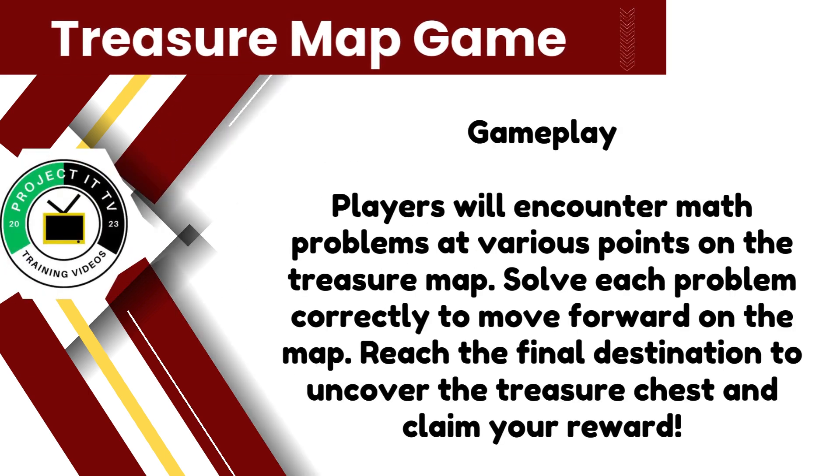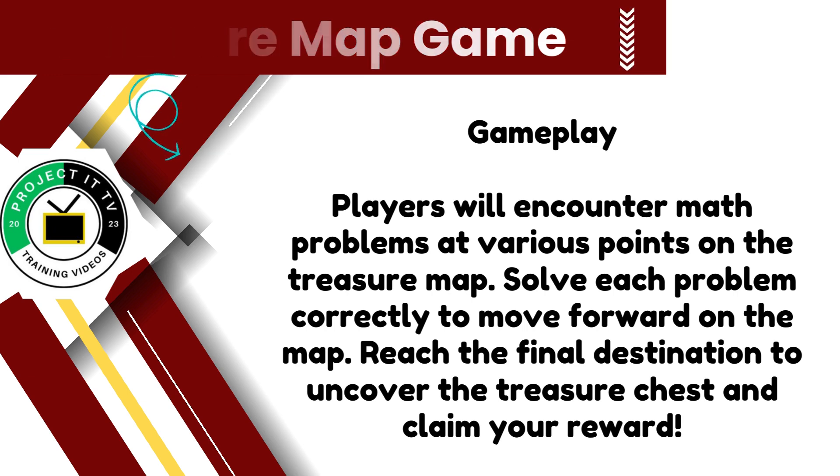During gameplay, players will encounter math problems at different locations on the treasure map. Solve each problem correctly to move forward along the map's path. Your goal is to reach the final destination and uncover the treasure chest to claim your reward.